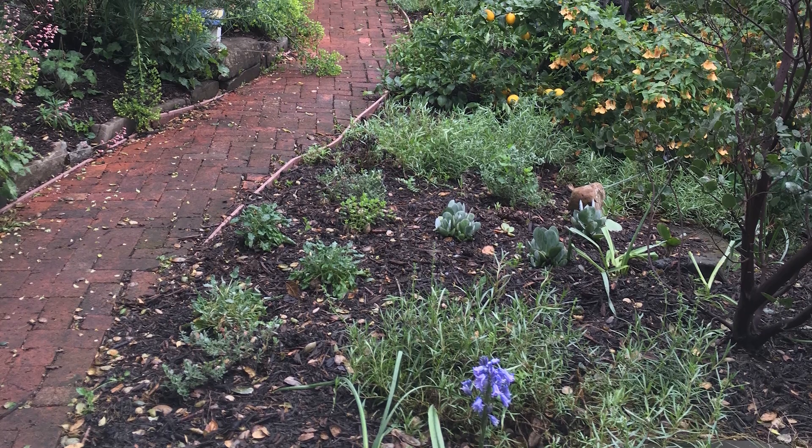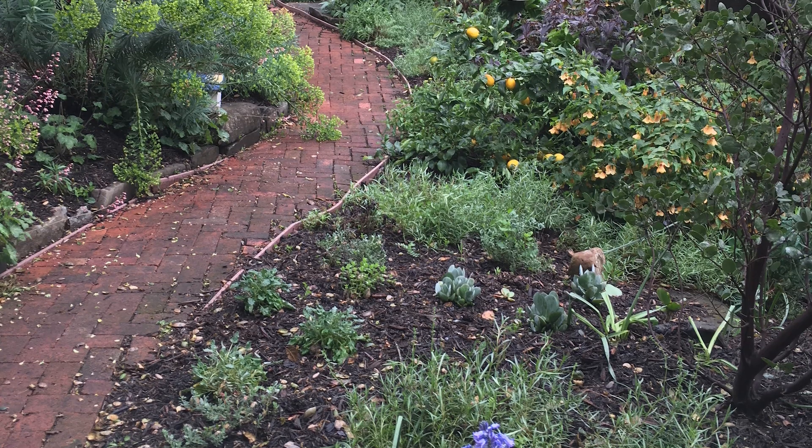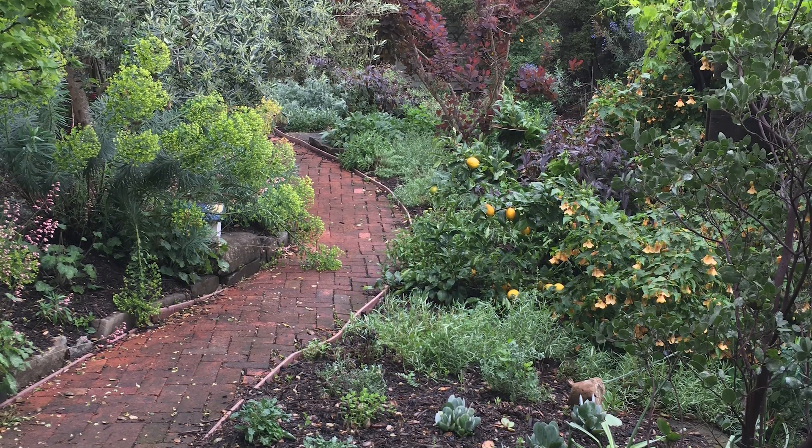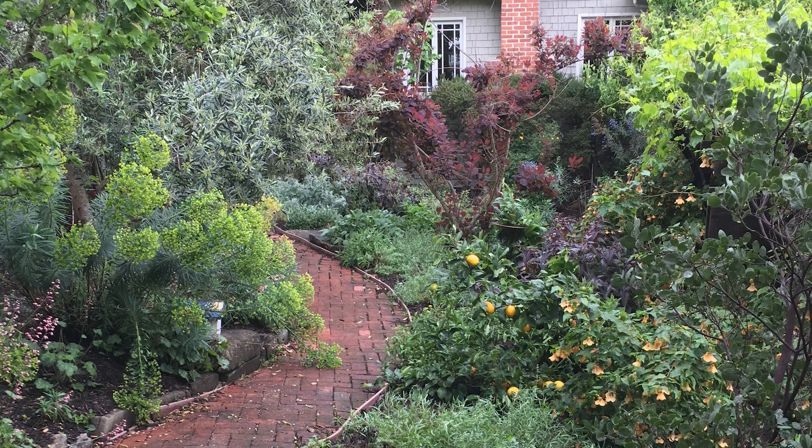Now look down. Are paths clear of debris? Do plants look healthy and hydrated? Plants that are properly hydrated are more resistant to fire and to pests and diseases.